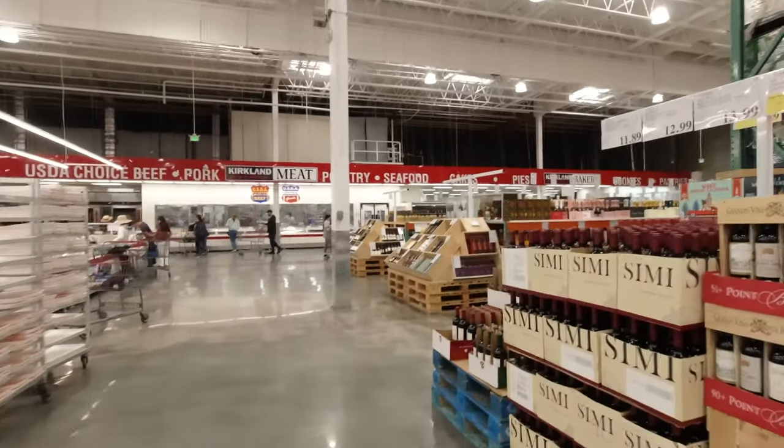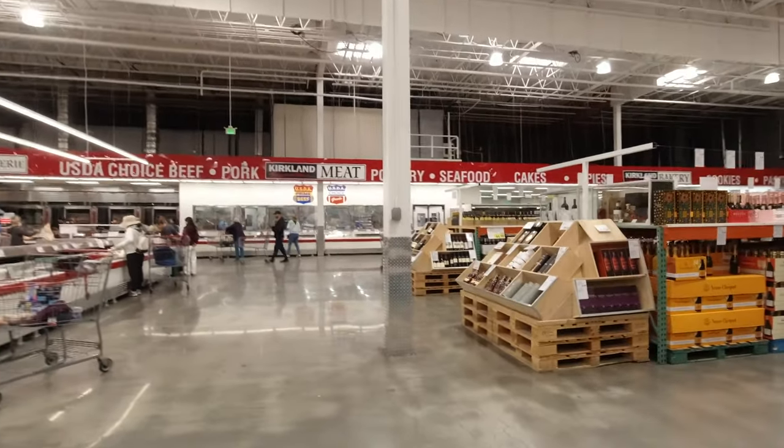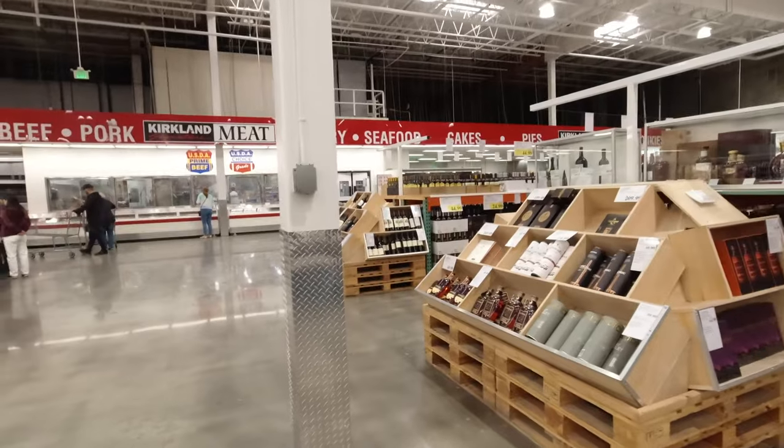It's the holiday season, and Costco in Foster City tends to have some fancy whiskies. Here we go — oh, hang on, is that whisky? Yes.